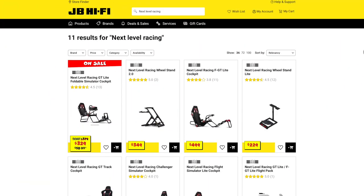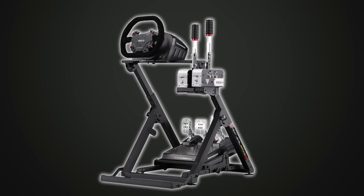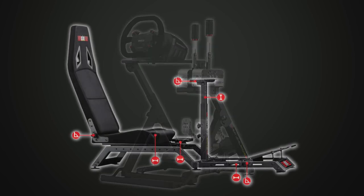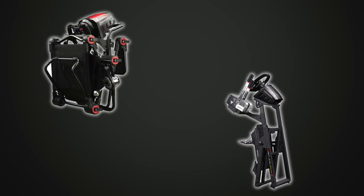If the kitchen table isn't quite cutting it, step into the driver's seat with a Next Level Racing wheel stand or cockpit. Mount your steering wheel to optimal reach and control over your game, with an option to adjust various components for the ultimate experience. Most models are also foldable and can be easily stored away.